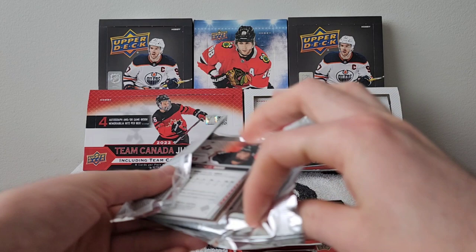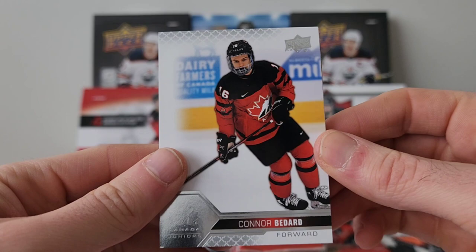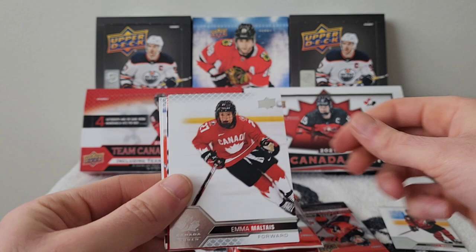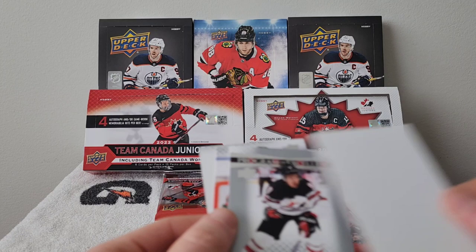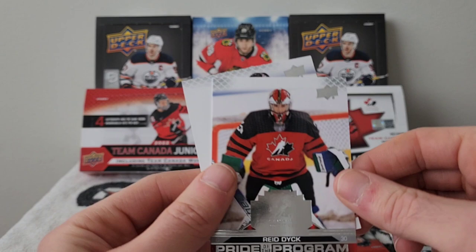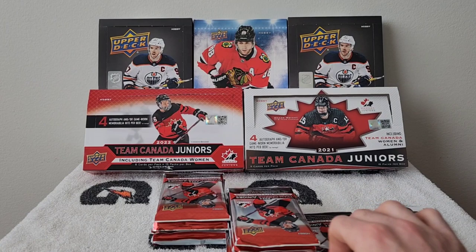Conor Bedard — finally! Nice base card of Conor Bedard. We have Emma Malte and a Caden Gooley Pride of the Program red parallel — unfortunately he's injured but he's playing really well with Montreal. We have a Dylan Ganter Program of Excellence, a Rick Dick Pride of the Program, and a Matthew Ward base card.